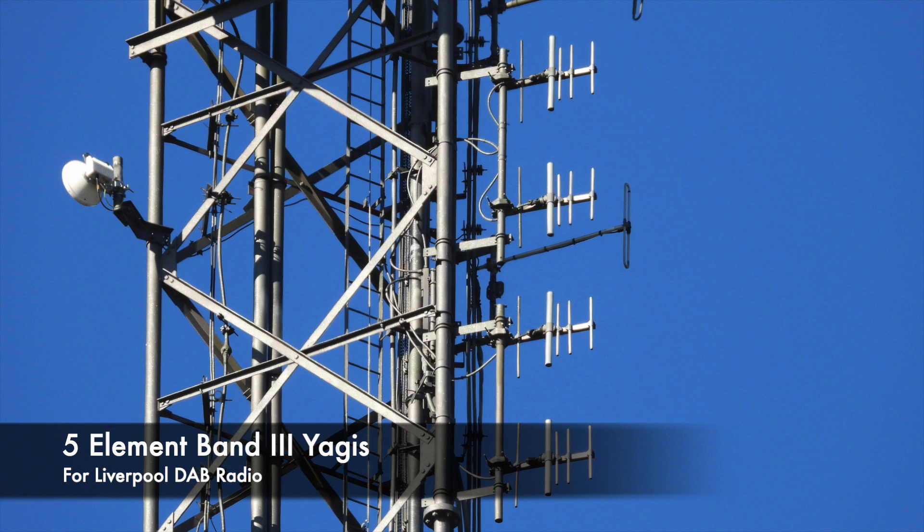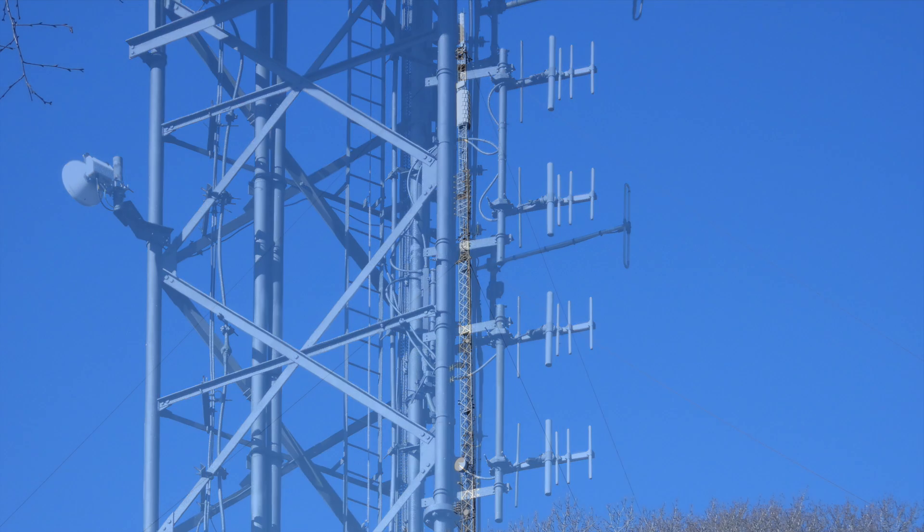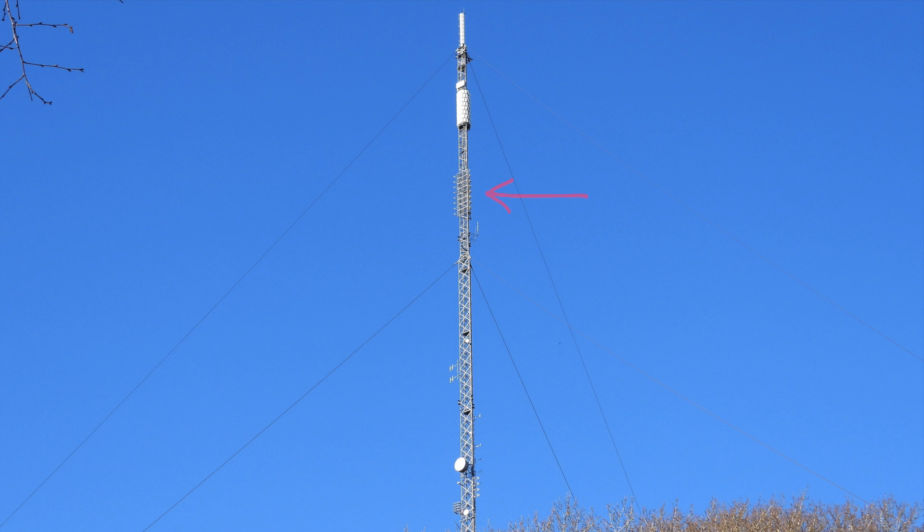In front of the folded dipoles, you'll notice this set of four-phased five-element Band 3 Yagis, which form the antenna system for Liverpool 10C, the DAB radio that covers Liverpool. This sits separate, quite a way down the mast from the main DAB array, and I'm not certain why.